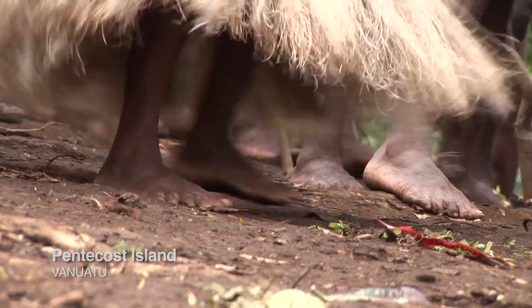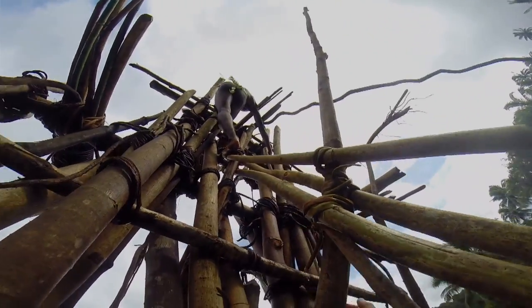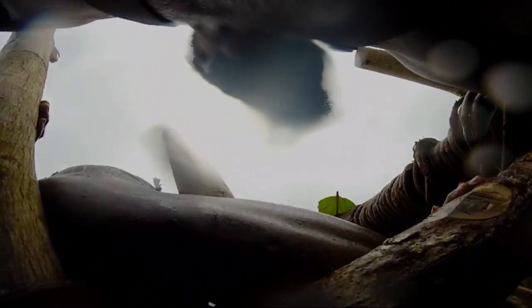We're here on Pentecost Island in Vanuatu at the Land Divers. The camera's going to be up there and we're hopefully going to capture this incredible event. They're going to tie vines to their ankles and jump off, and we're going to hopefully capture it all.